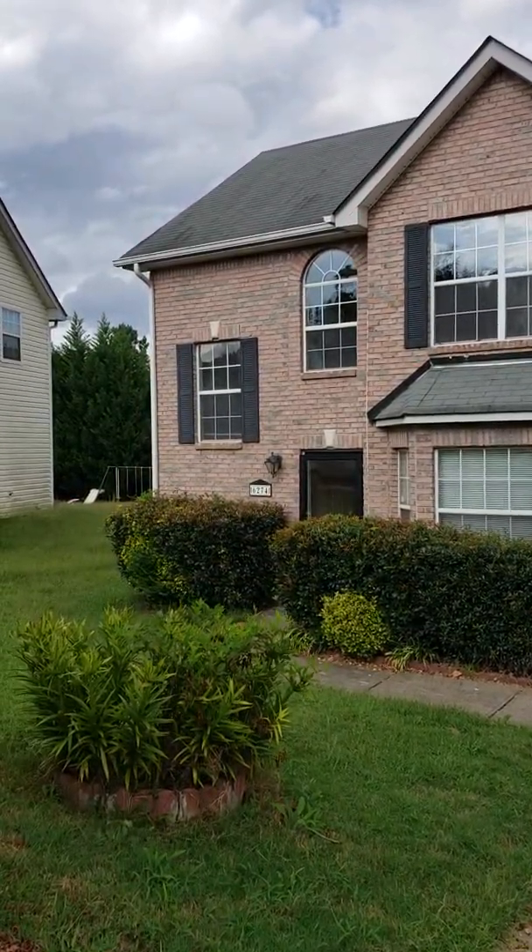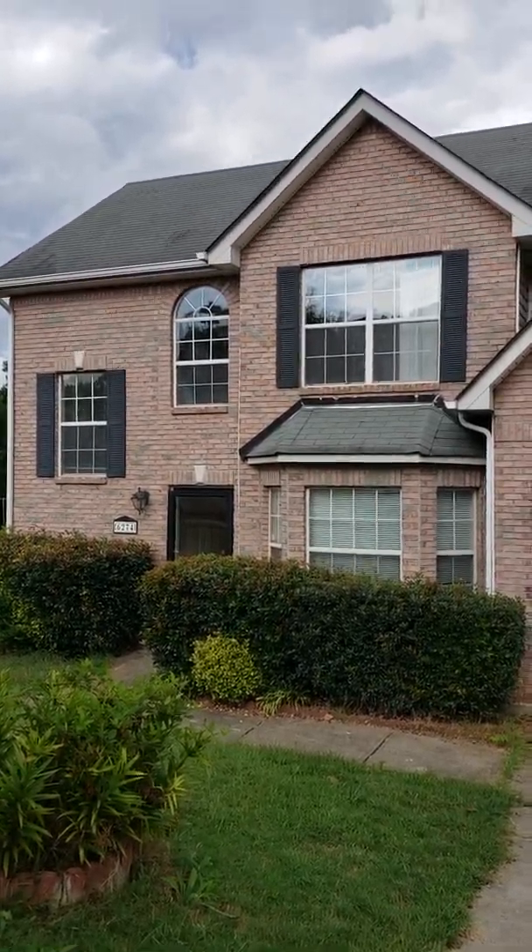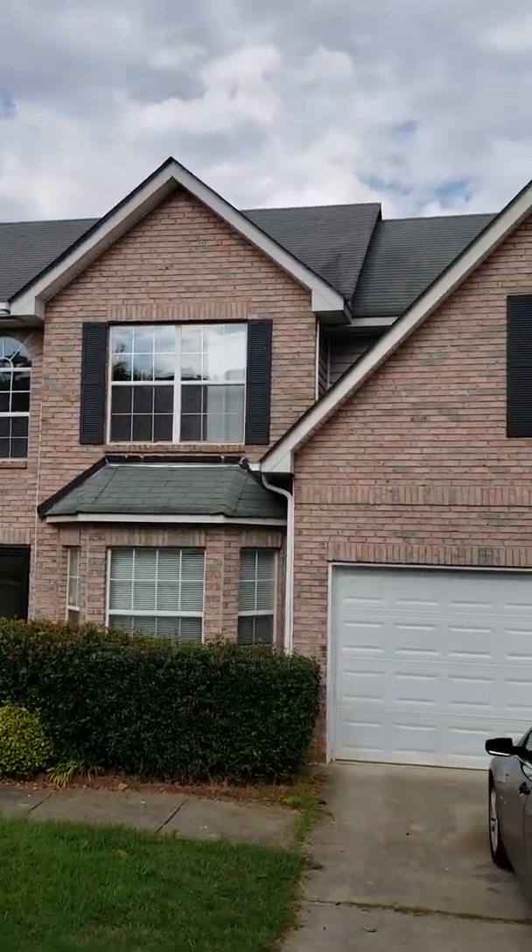Hello everyone. It's Siobhan Rumpf, Keller Williams Realty. Siobhan Sells Homes.